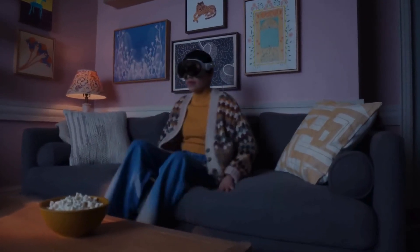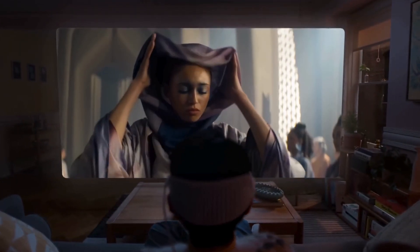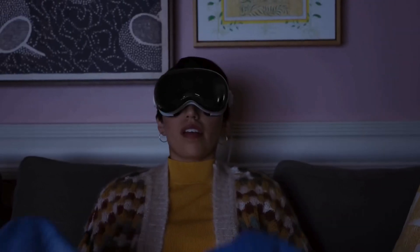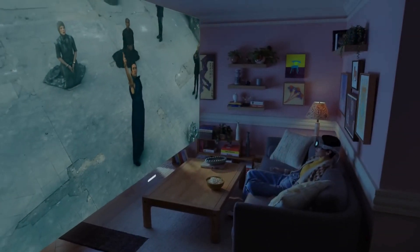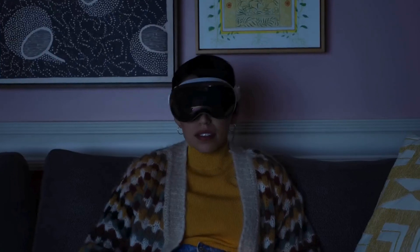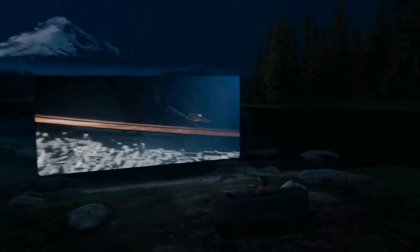In conclusion, the Apple Vision Pro isn't just another tech gadget — it's a revolution in how we experience the world. By seamlessly blending AR and VR with advanced spatial awareness and ultra-low latency, Apple has created a device that's not just a step forward in technology, but a giant leap into the future. Whether you're a gamer, a creator, a learner, or just someone who's curious about what's next, the Apple Vision Pro is designed to take your experience to a whole new level.